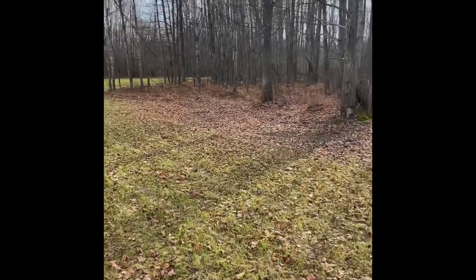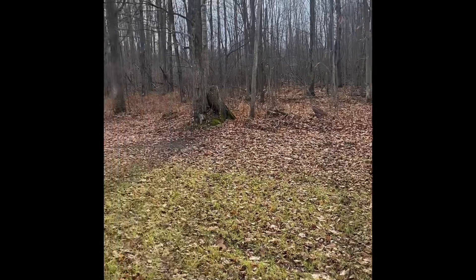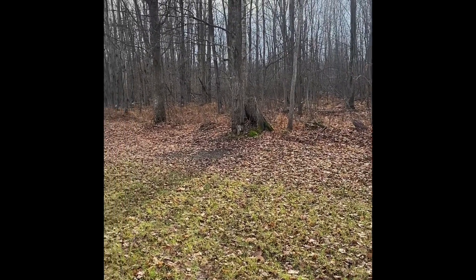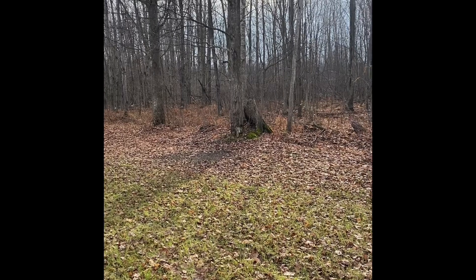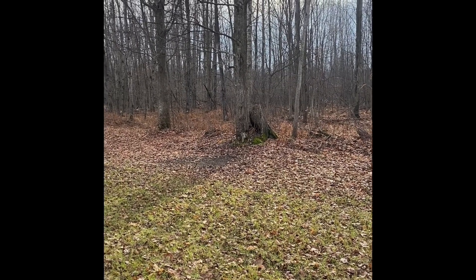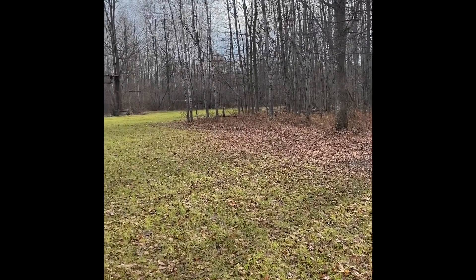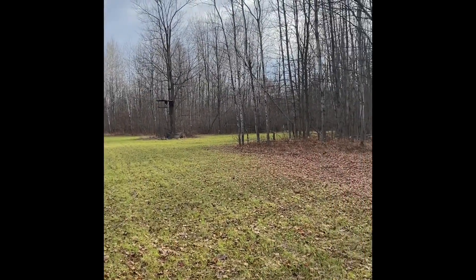Hello everyone. It's December 5th, 2022. We're taking a look at postseason food plots and licking branches, just seeing how things turned out as we look back on the 2022 deer season.